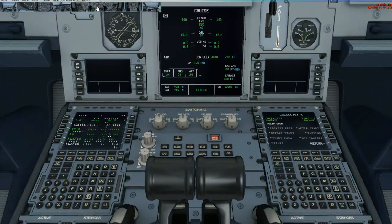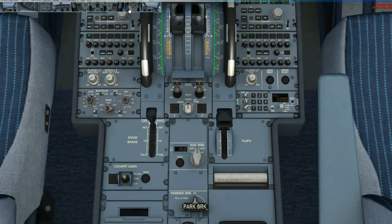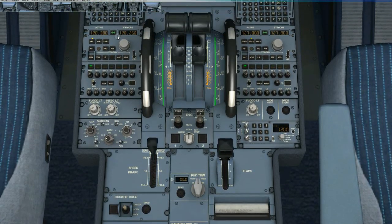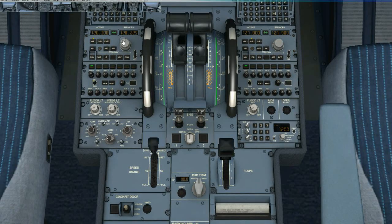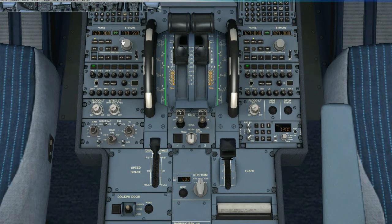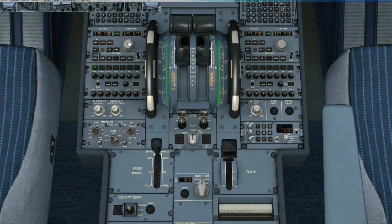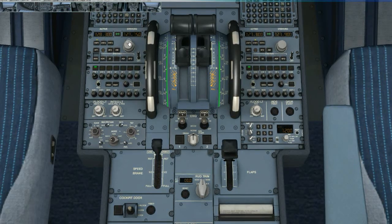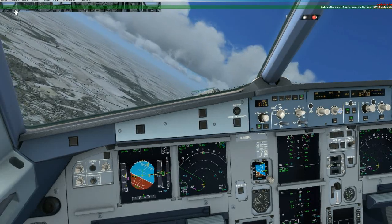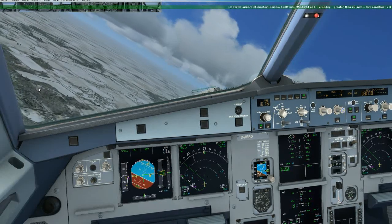After take-off checklist: engine bolt selector check normal, spoilers set, flaps check retracted, exterior lights set off, packs anti-ice off, checked altimeter. Barrow reference set and cross-checked. One zero one five, one zero one five, checked. Checklist complete.